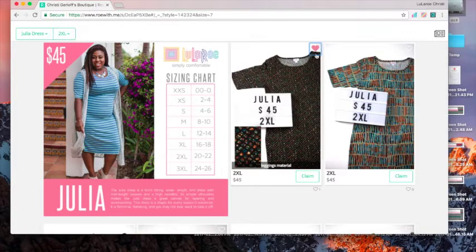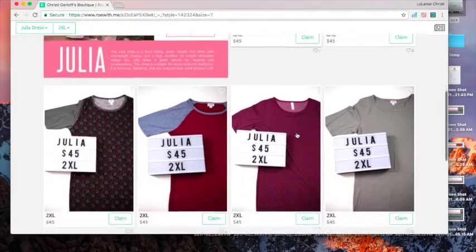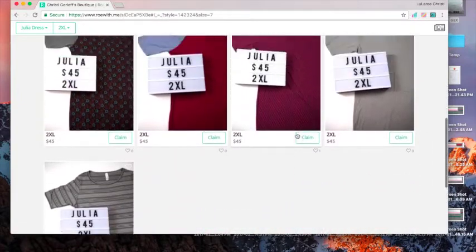Then you can click on the top right and there's a heart there if you want to add that to your favorite items — if you're not ready to claim it but you want to remember it for later.